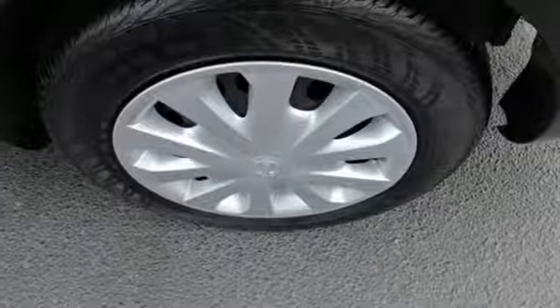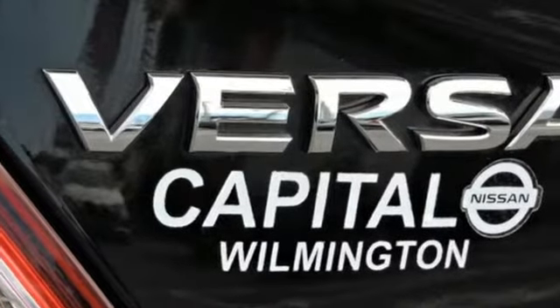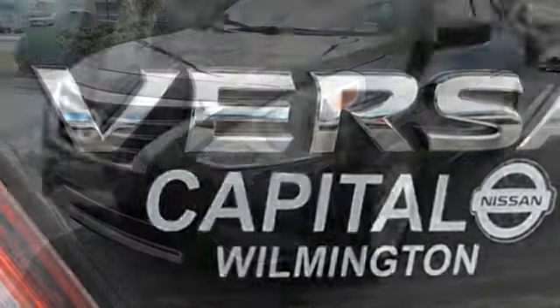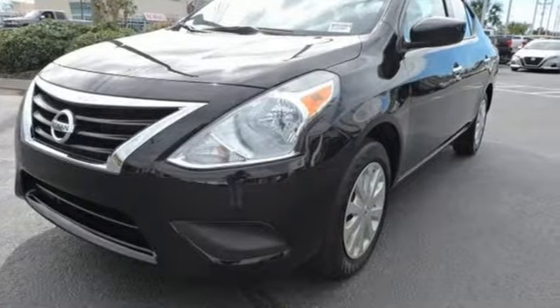Car and Driver finds a big back seat is still part of the equation and remains the car's main boast-worthy feature. Nissan excites the senses so you can enjoy the journey. See it for yourself when you take it for a test drive.